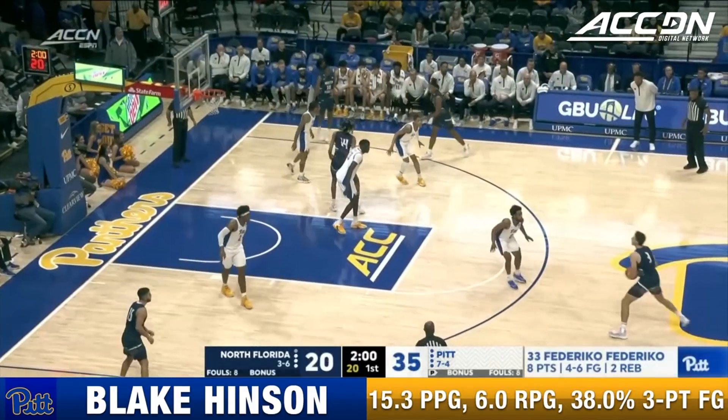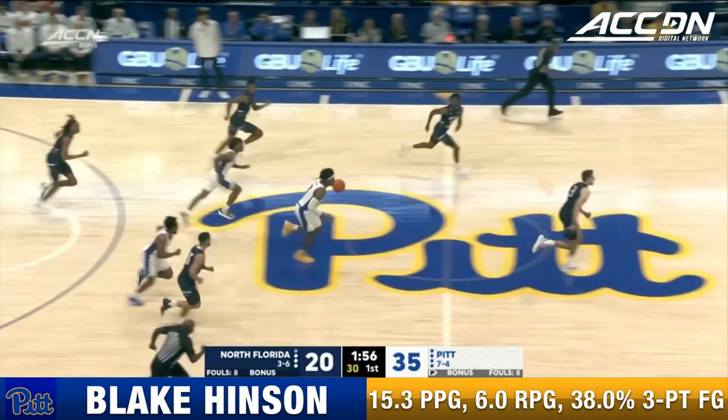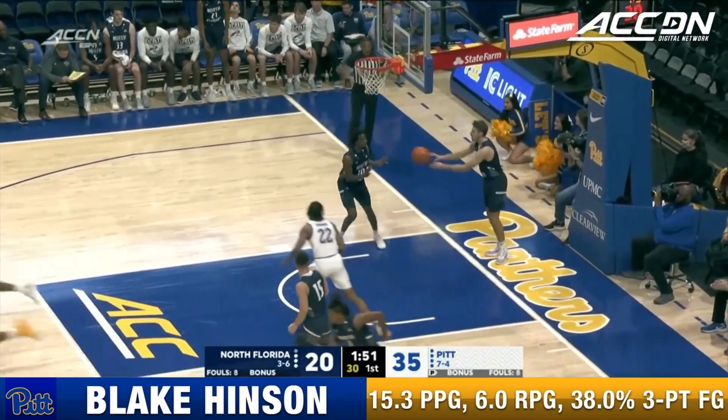Federico lays it in — excellent feed by Sabandi to Federico as Hendrickson comes up short on the long three. Hinson on the run, one-on-two, Hinson galloping to the basket, lays it up and in.